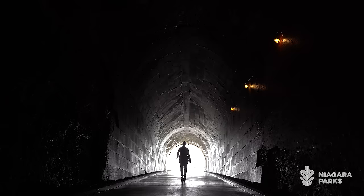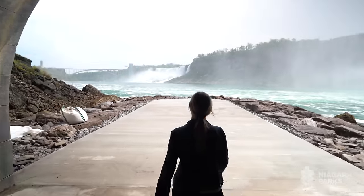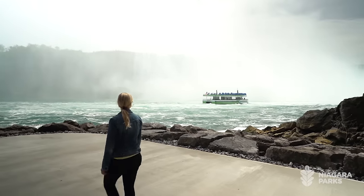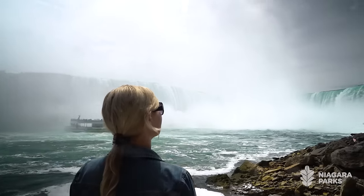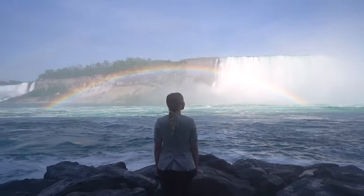The end of the tunnel provides a spectacular guest experience. We have constructed a 65-foot viewing platform so that for the first time ever, guests will be able to get close to the Niagara River. You can feel it, you can smell it, you can basically touch it — that's how you feel when you're on this platform. We are so very much looking forward to welcoming our guests to Niagara Parks and the new tunnel at the Niagara Parks Power Station.